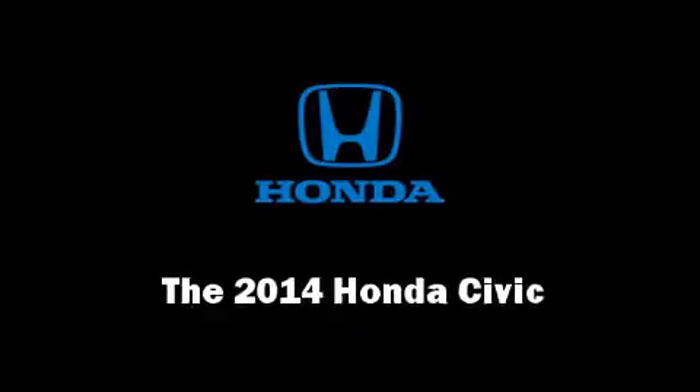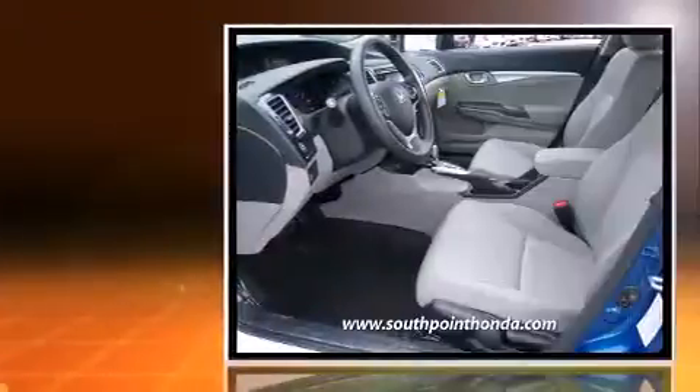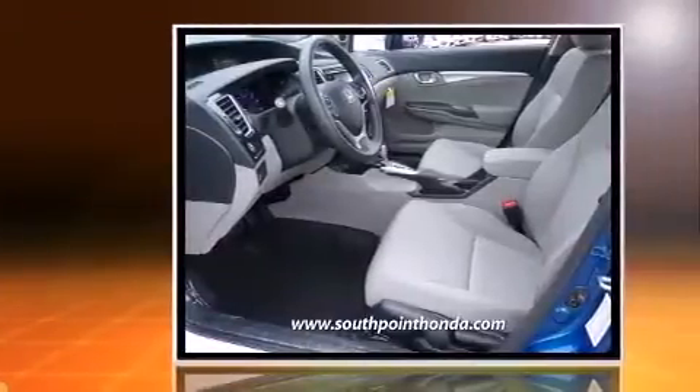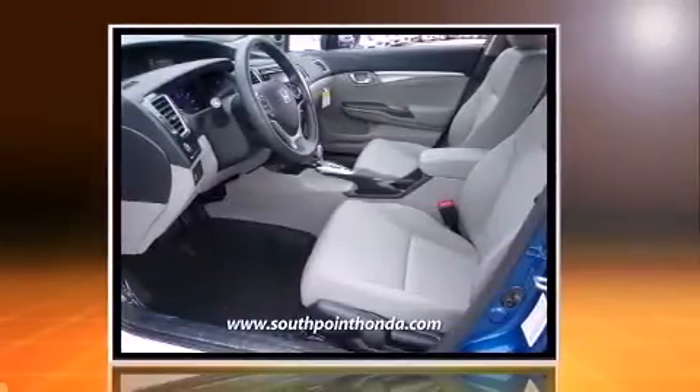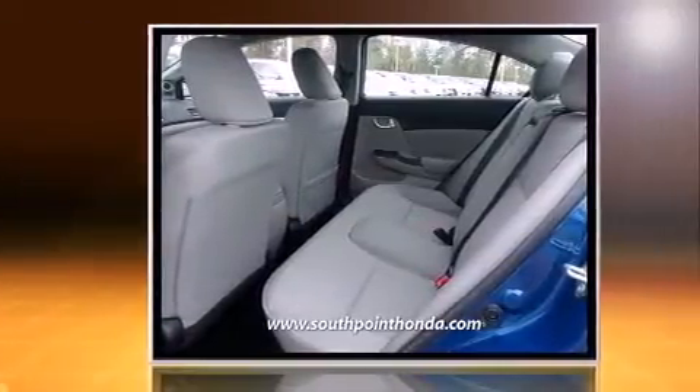Step into the 2014 Honda Civic. This four-door, five-passenger sedan will allow you to take command of the road with confidence. It features a front-wheel drive platform, an automatic transmission, and a 1.8-liter four-cylinder engine.